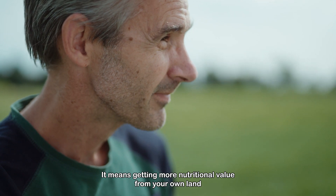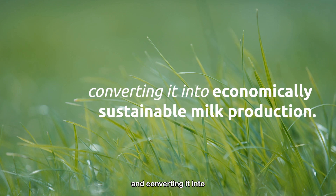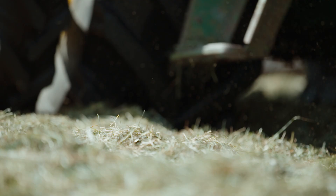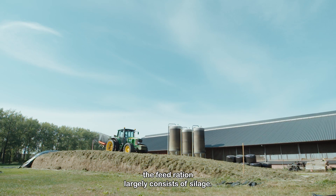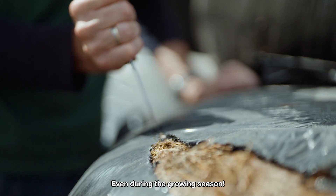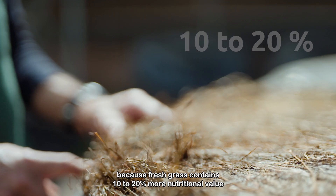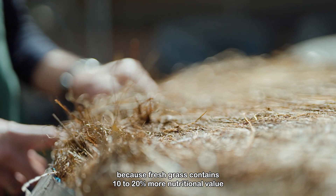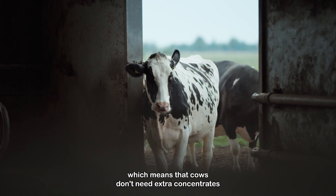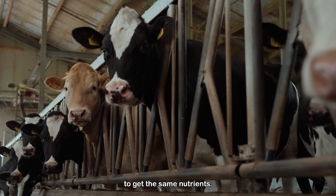It pays to maximize the proteins and energy from your own pasture, getting more nutritional value from your own land and converting it into economically sustainable milk production. On many dairy farms, the feed ration largely consists of silage, even during the growing season. And that's a shame, because fresh grass contains 10-20% more nutritional value than grass silage, which means that cows don't need extra concentrates to get the same nutrients.